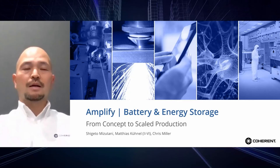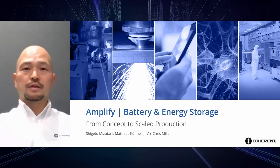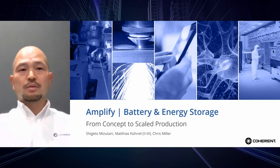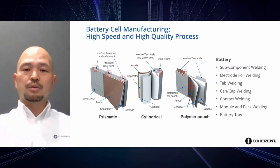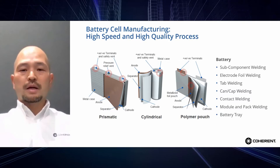Thank you for the introduction, Magnus. I'm Shigeto Mizutani, Business Development Manager for automotive and battery manufacturing in Japan. I'd like to present a process development collaboration for prismatic battery cell manufacturing. Over the last couple of years, we have received a number of process development projects, and it's rapidly increasing — by about 400% in the last 18 months in Japan. Today, I'd like to highlight our achievements in aluminum can-cap welding and bus bar welding, explaining how we work with customers for process development, overcoming complex challenges, and delivering benefits at high-speed mass production.